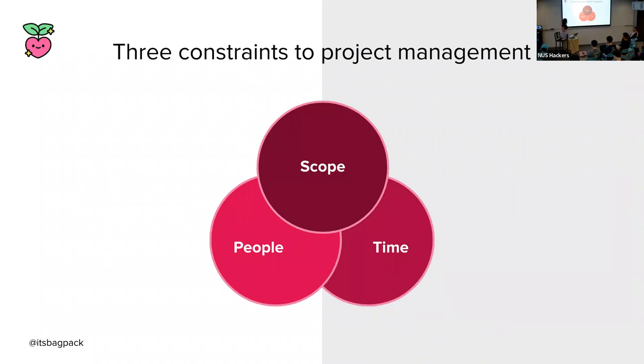There are usually three constraints to project management: people, time, and scope. Most of the time, two of these three constraints are fixed, so you're left with only one that you have wiggle room on. Going back to our example of launching GitHub Sponsors in four months, the time constraint is fixed. And assuming staffing resources have been allocated, you now have scope left that you can play around with.